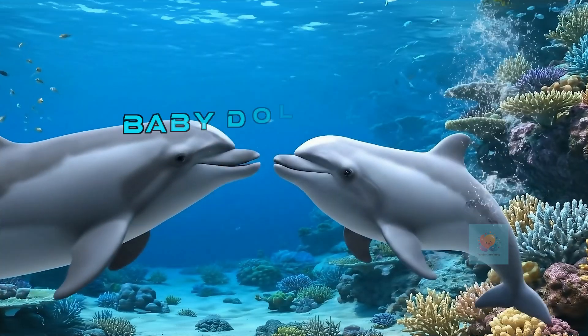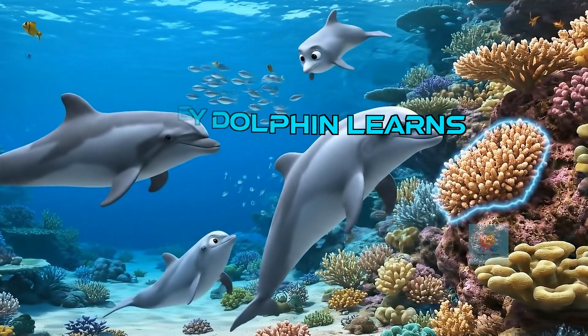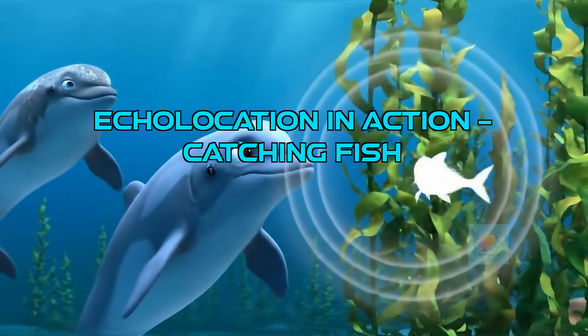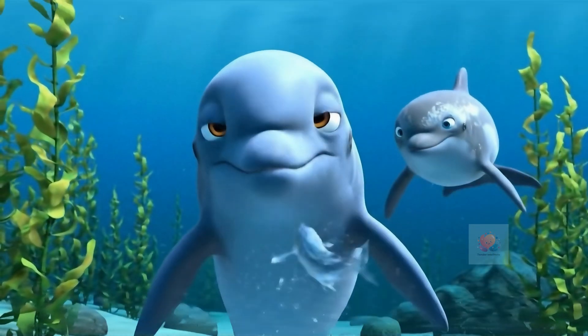Baby dolphins learn how to use echolocation from their moms and other dolphins, practicing their clicks and listening to the echoes. With super speed and echolocation precision, dolphins can track even the fastest fish and catch them for a tasty meal.